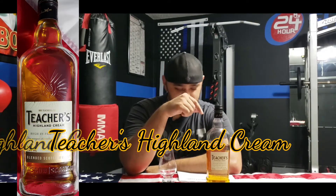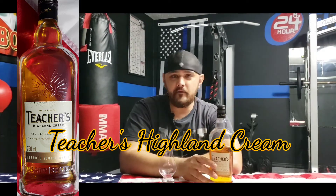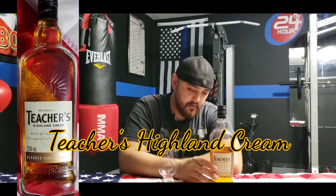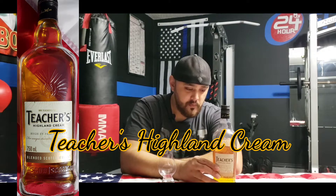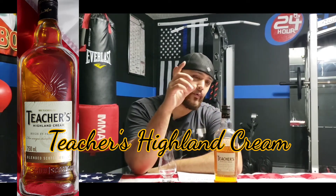Hey guys, welcome back to whiskey tasting. Today I have Teacher's Highland Cream and I'm excited to be back — I've been gone for a bit, just taking care of things at home. Anyway, today this is a special drink — this is our quarantine drink for the whole month here at the house, specifically mine, and I want to share it with you guys.